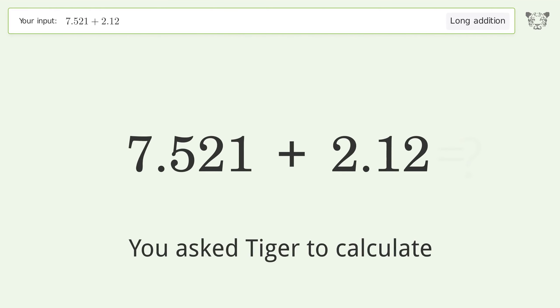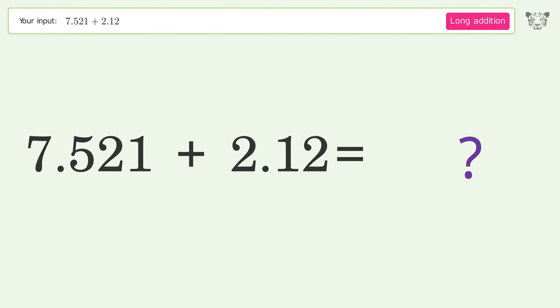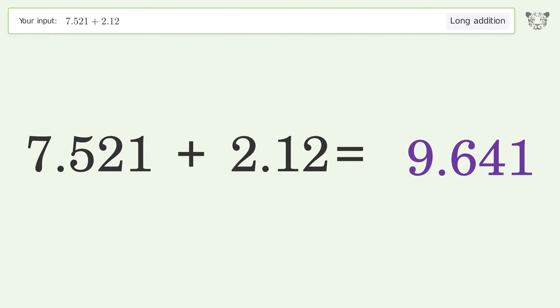You asked Tiger to calculate. This deals with long addition; the final result is 9.641.